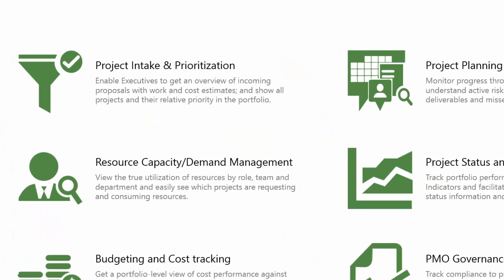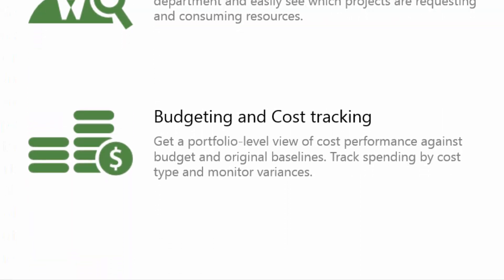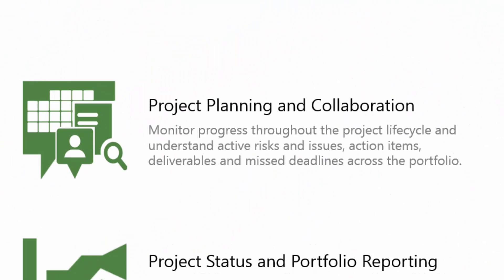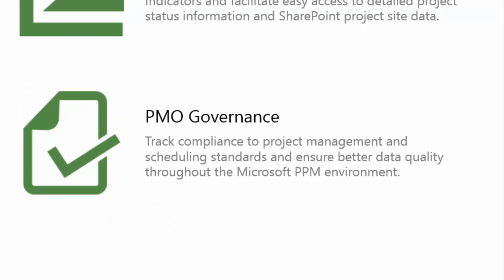Report Packs include Project Intake and Prioritization, Resource Capacity Demand Management, Budgeting and Cost Tracking, Project Planning and Collaboration, Project Status and Portfolio Reporting, and PMO Governance.